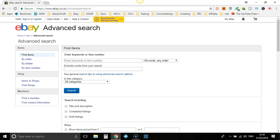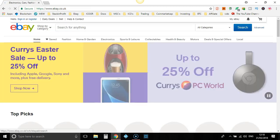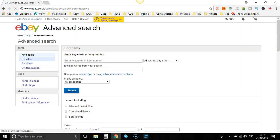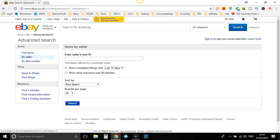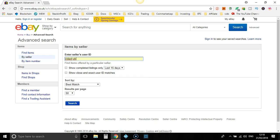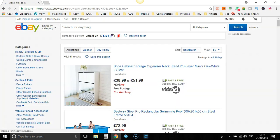You want to come over to Advanced Search — that's up here in the right-hand corner, just click Advanced. We go to Best Seller and then we put in VidaXL's store name, which is VidaXL-UK. Then I'm just going to do Best Match and Search. So now this is going to pull up VidaXL's eBay store.